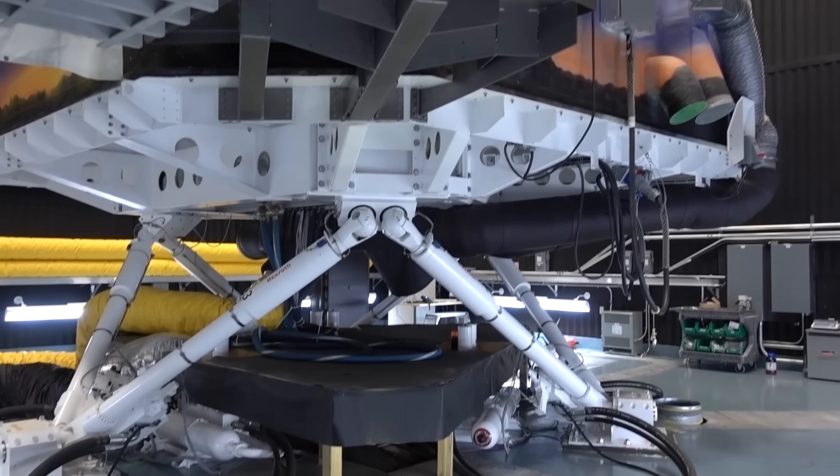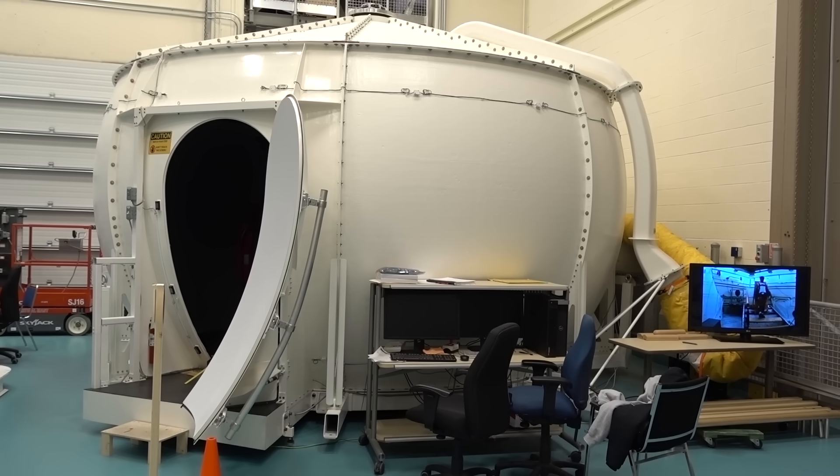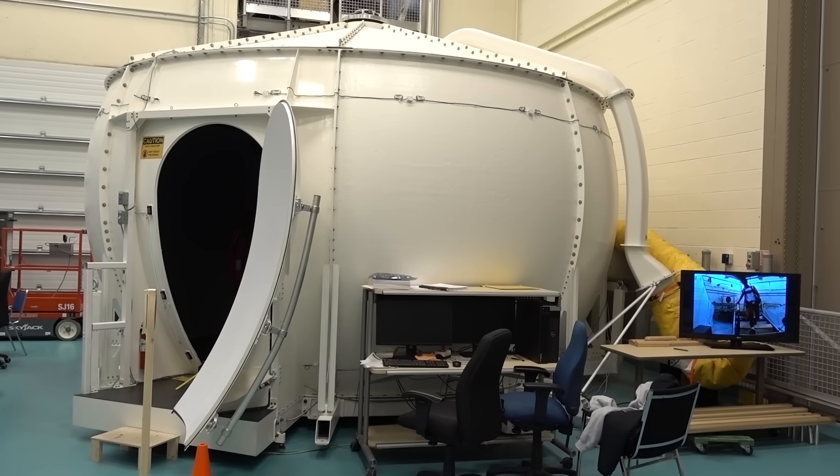When it rains in our simulator, it actually rains. We also have StairLab, where we have people walk up and down stairs, and we suddenly and unexpectedly move the room and they have to grab the handrails, and we can see how effective the handrails are or the stair design.